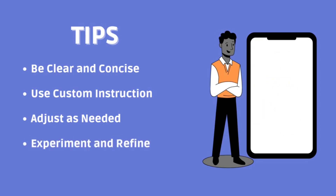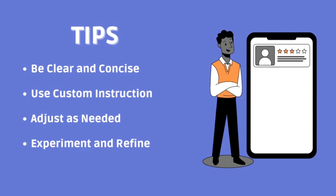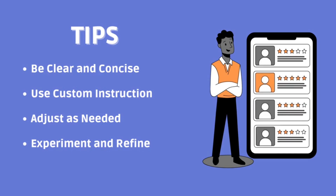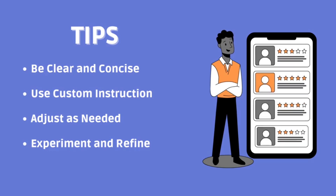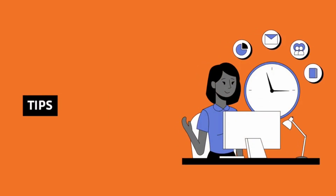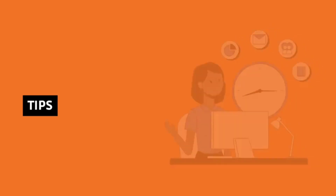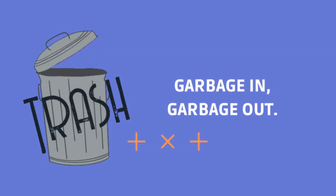Experiment and refine. Don't hesitate to experiment with different instructions and adjust your approach based on the AI's responses. If you are not getting the desired results, try providing more or less context until you find the right balance. Remember that ChatGPT's responses are generated based on the information you provide and the specific prompts you use. By providing clear, relevant information and customizing your instructions, you can enhance your interactions and get more valuable responses tailored to your needs. It really comes down to the old principle: garbage in, garbage out. Keep this in mind and you will definitely make better use of these new tools.